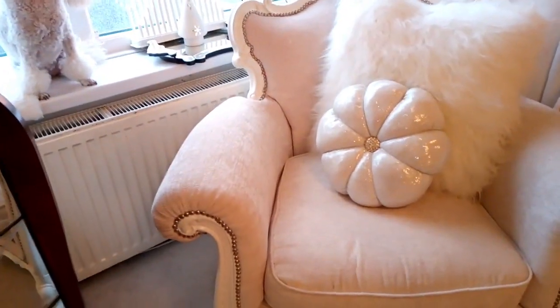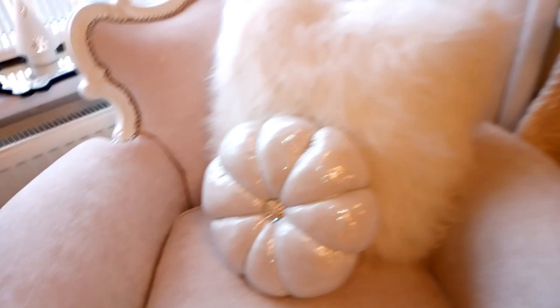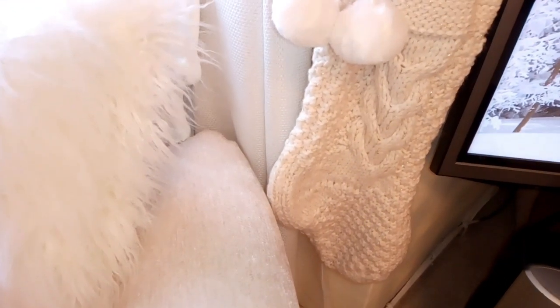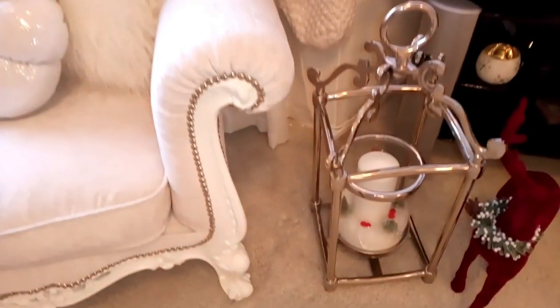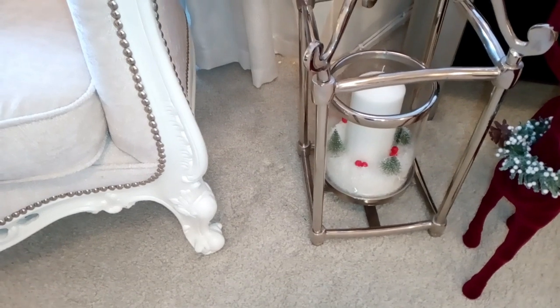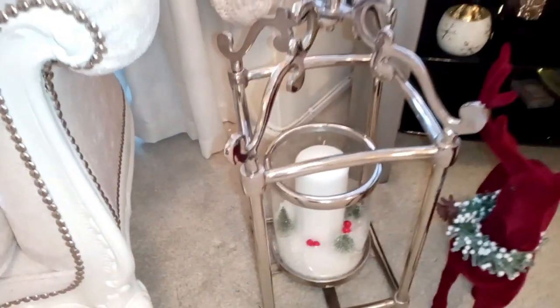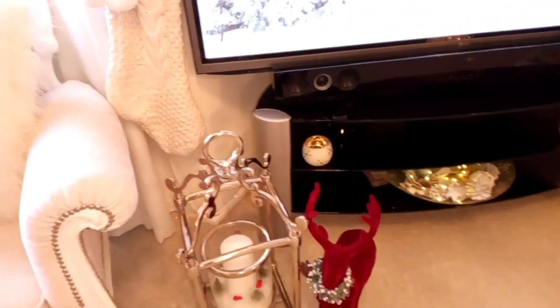The Louis chair looks quite Christmassy because of the style of it, and I have a sparkly cushion on it. I didn't have anywhere to hang my stocking — I absolutely love this stocking from Matalan, it was only £9 but it's really chunky soft aran with a lovely lurex thread running through it — so I've just hung that on the curtain hook. Down here you'll see my huge lantern; I've put a little bit of fake snow in the bottom with some Christmas trees, berries, and some lights.